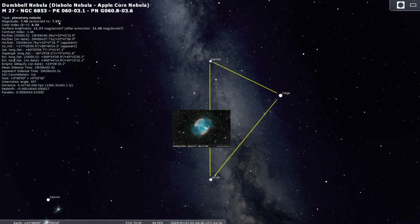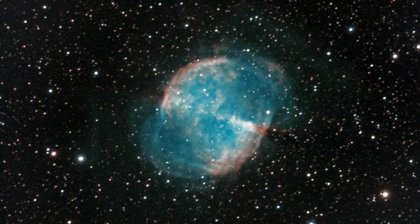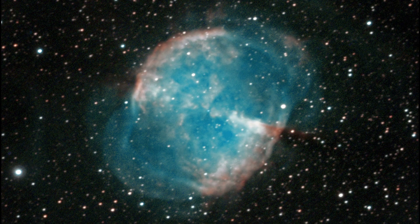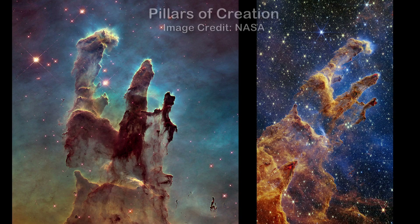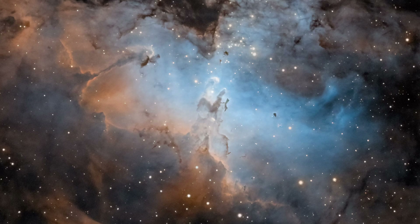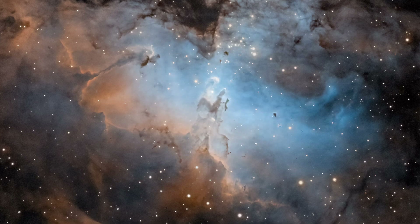Messier 27, the Dumbbell Nebula, is about 1,200 light years away. This planetary nebula formed from the end of life of a star some 4,000 to 5,000 years ago, with different gases flowing away from the core of this exploded defunct star. Messier 16, also known as the Eagle Nebula, contains the iconic Pillars of Creation, made famous by the first image of the Hubble Space Telescope and reinforced recently by the James Webb Space Telescope. I took this picture with my medium-sized scope of 5 inches in my backyard last year, and it is now in view for us to see once again.